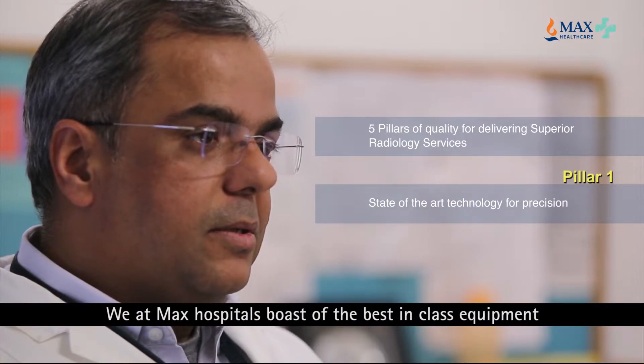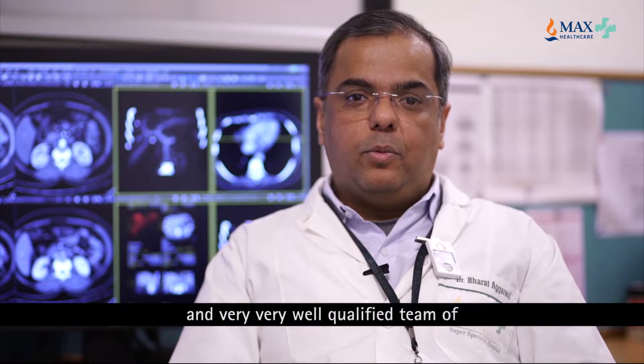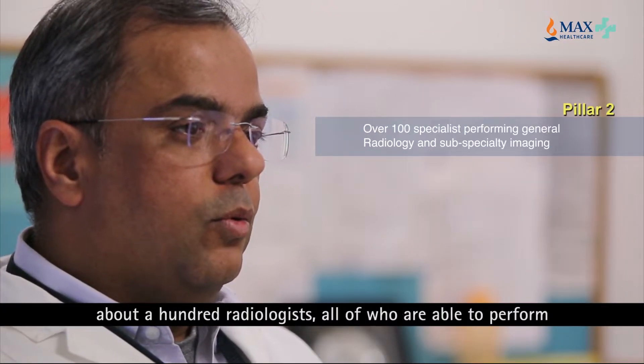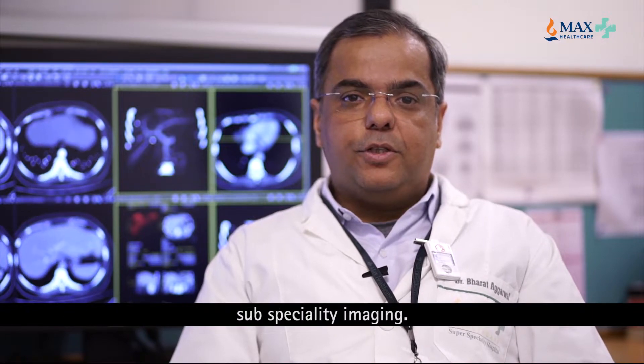We at MAX hospitals boast of the best-in-class equipment across our different facilities and a very well qualified team of about a hundred radiologists, all of whom are able to perform different types of radiology investigations from general radiology to subspecialty imaging.